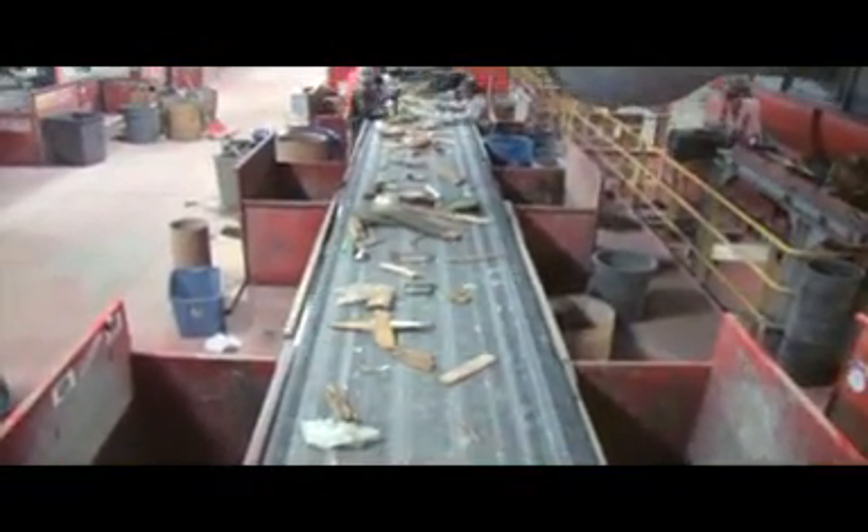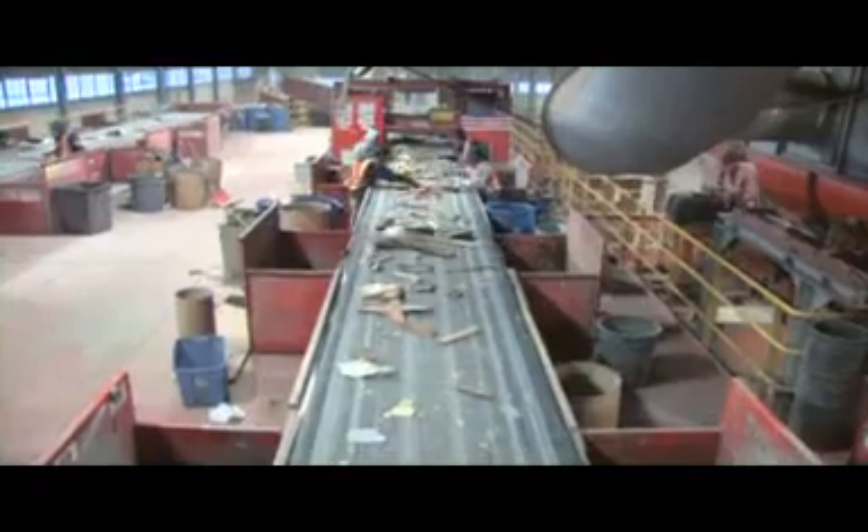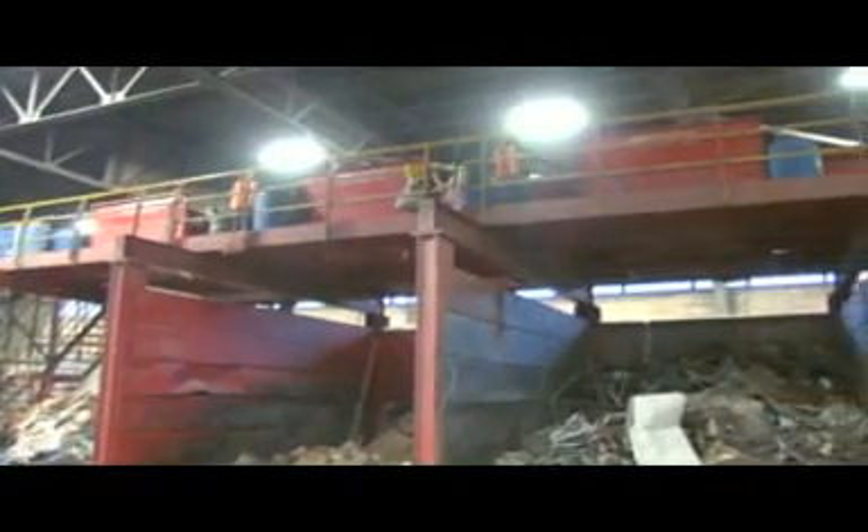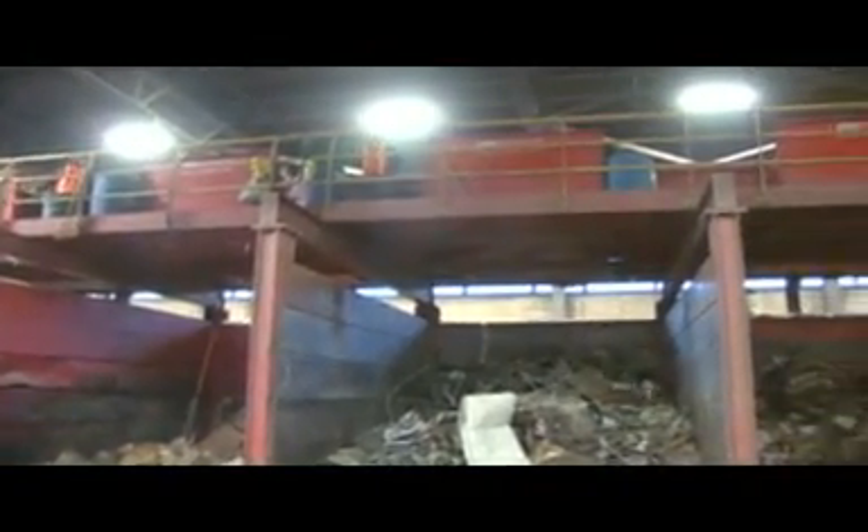Material that measures more than 18 inches goes through a sort conveyor with bins beneath it. Workers stationed at each bin pick out different materials: rigid plastic, cardboard, aggregate, wood, and ferrous and non-ferrous metal.